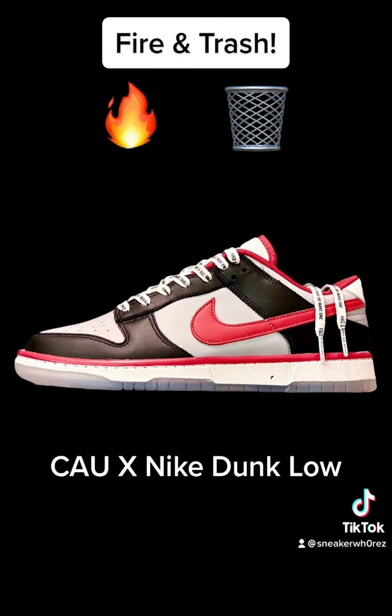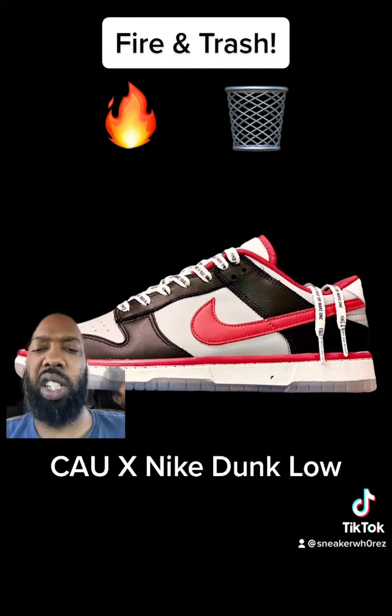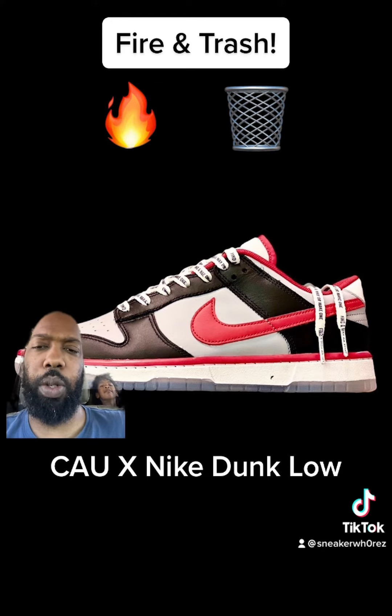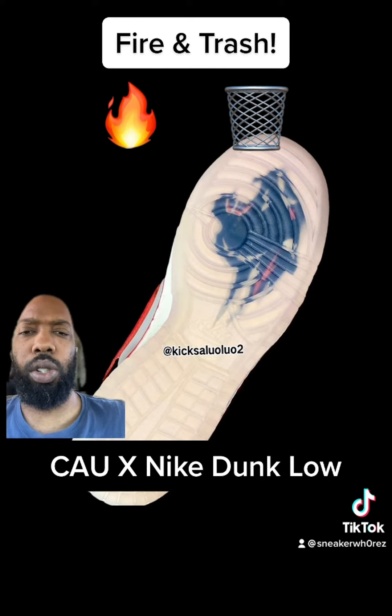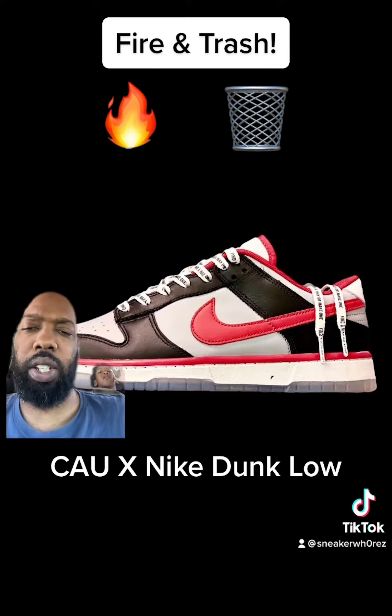First up we got the CAU Nike Dunk Low — CAU, Clark Atlanta University. I think they're cool. I really like the outsole, so I'll say fire.